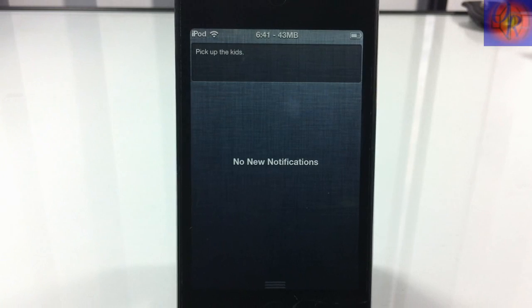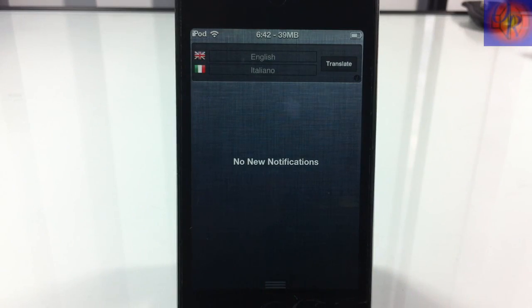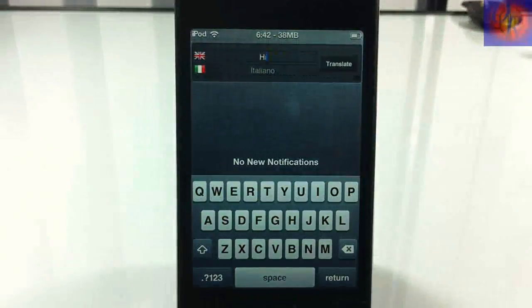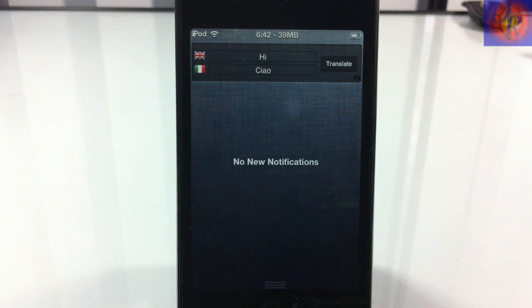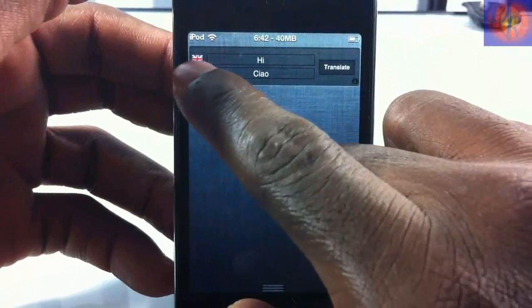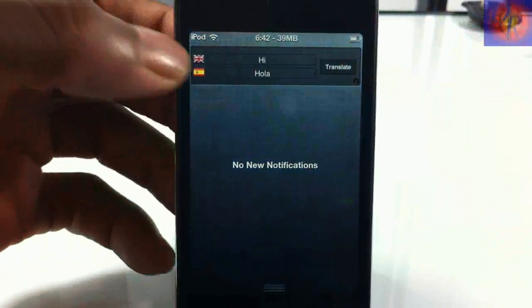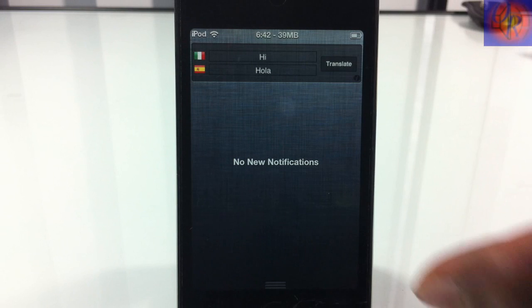At number 9 we have We Translate — a quick translator inside notification center. You type something in, for example 'hi,' press translate, and it gives you the translation. If you want to change the language, tap the little flag on the side to switch it. That's basically what this one does.